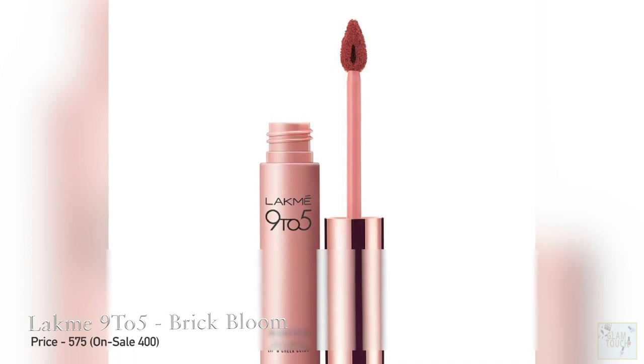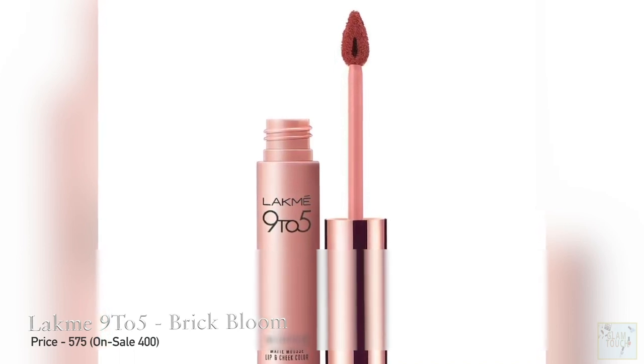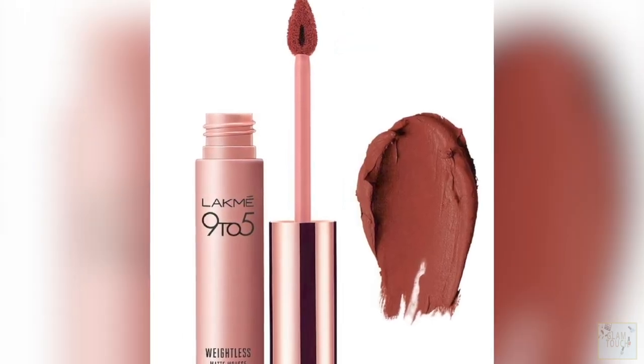It is slightly on the expensive side — it retails for about 599, though you can find it for around 445 to 490 after discounts. I will be listing all the prices on screen for all the shades. I love this whole range and this shade turns out to be my favorite — it serves as a nude for me and for all deeper skin tones, and I love it.